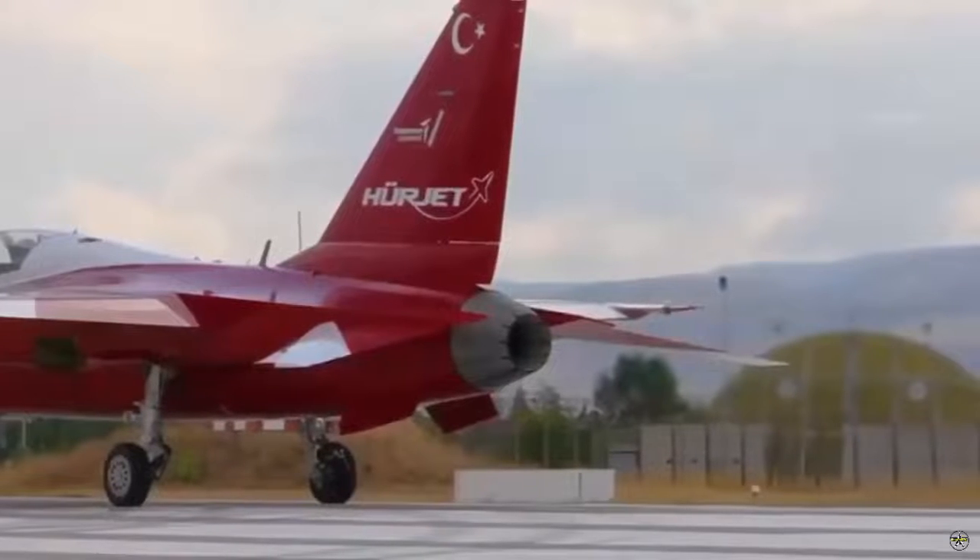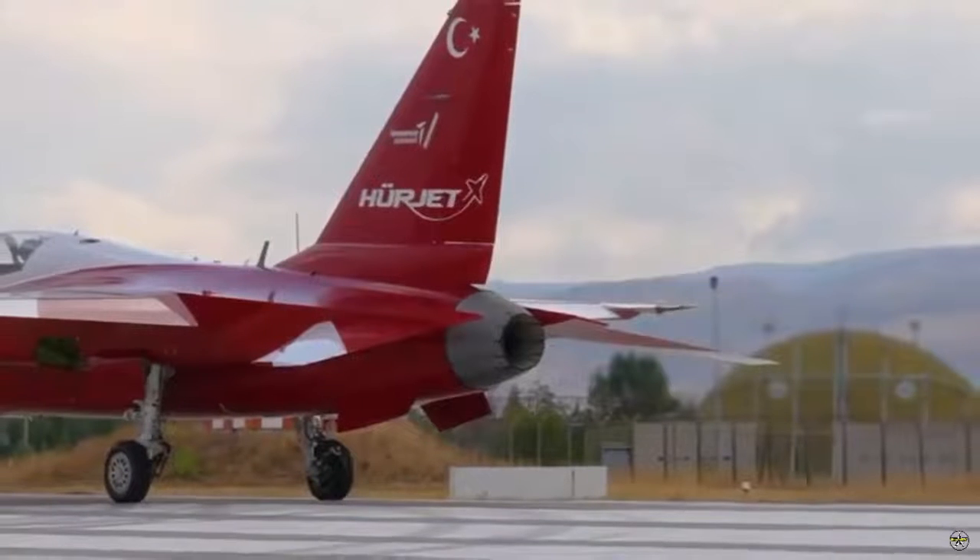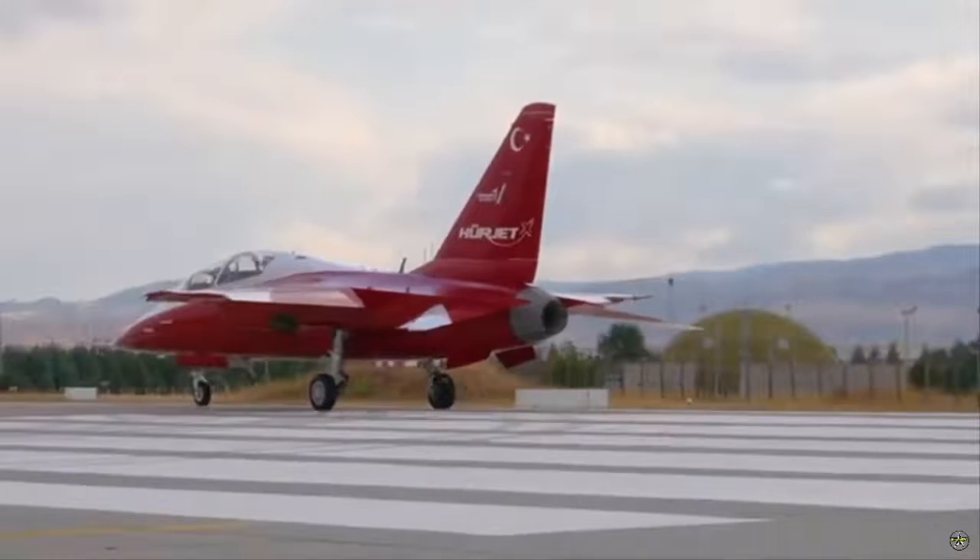Within the scope of the project, the completion of certification activities by the end of 2025 and the introduction of the jet training aircraft variant are among the targets.